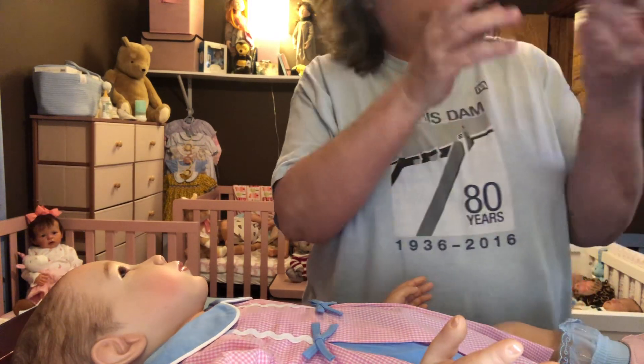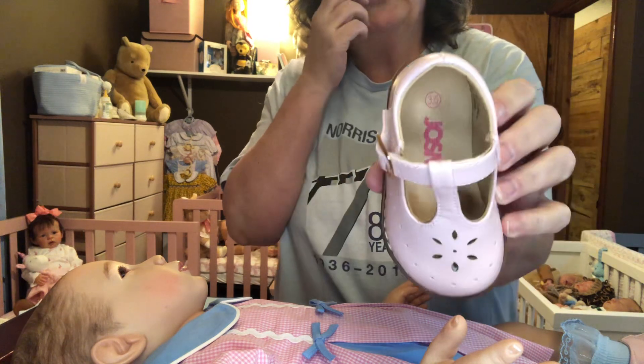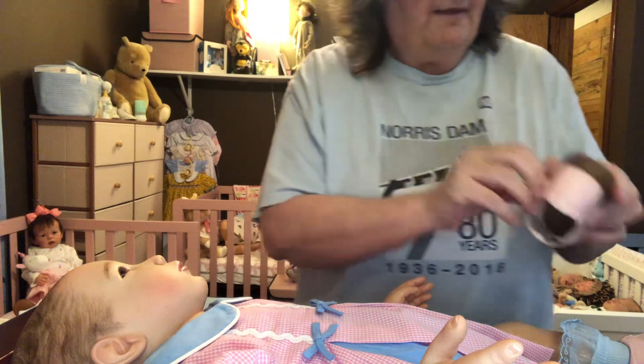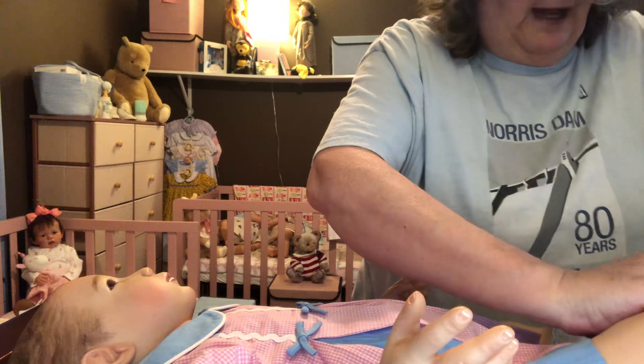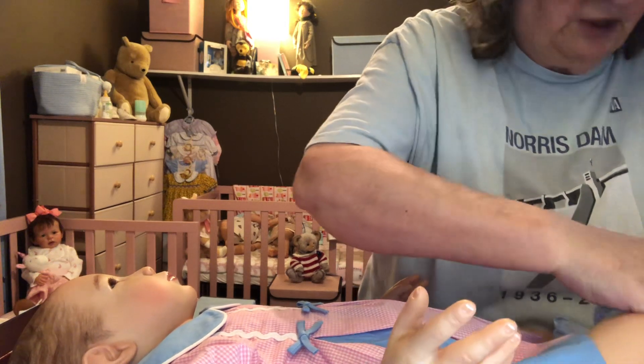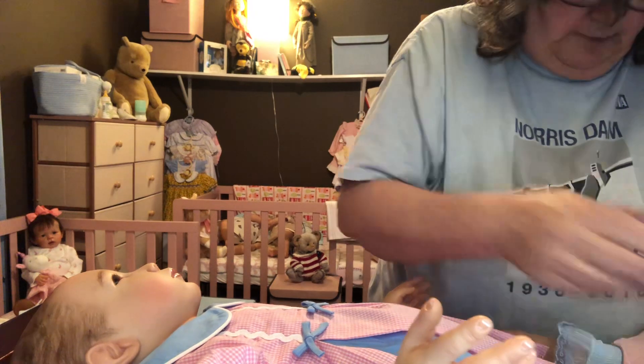By the way, Wren wears a size three shoe, but these are three and a half. And they go on her feet really, really easy, which I love. I don't like struggling with my baby's shoes.